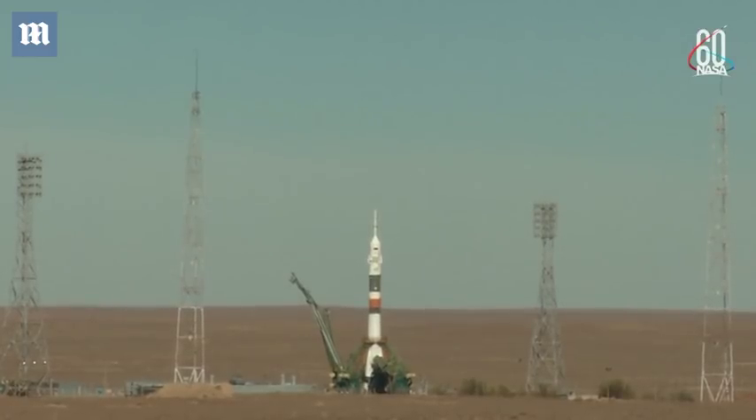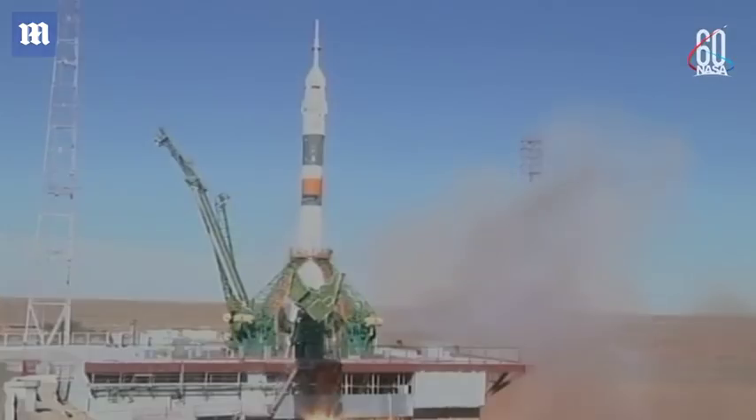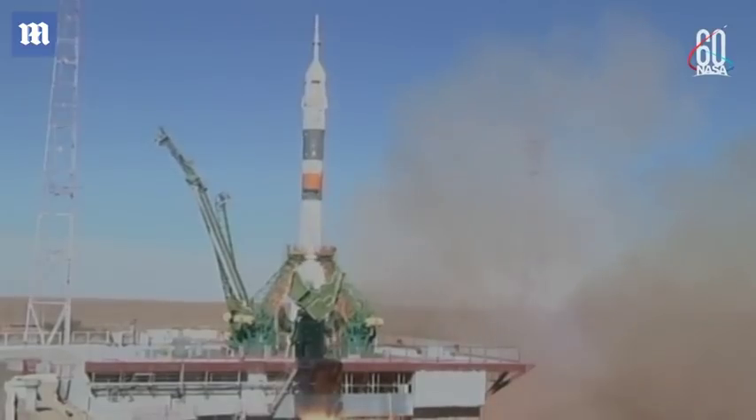Seven, six, five, four, three, two, one. Engine turbo pump at flight speed. Engine at maximum thrust. Liftoff.